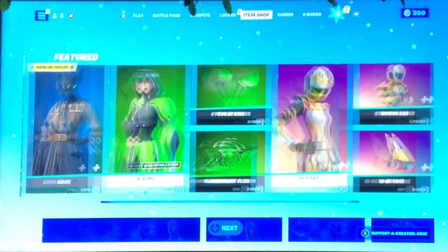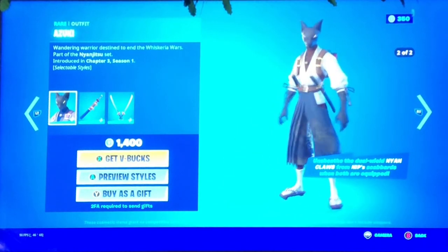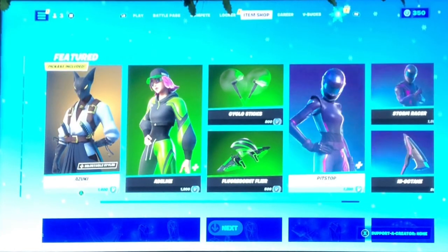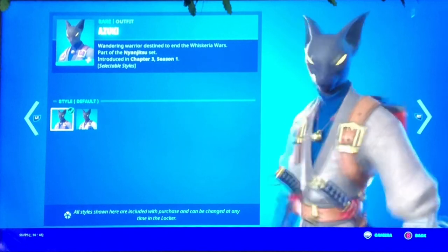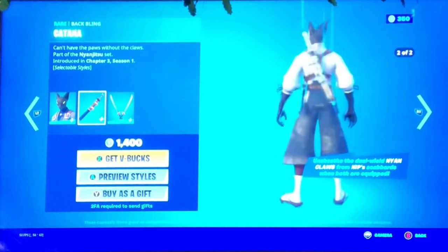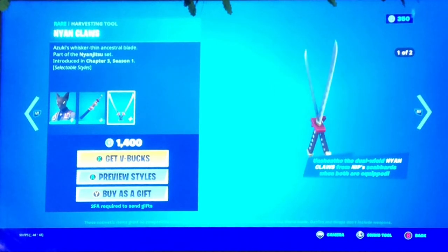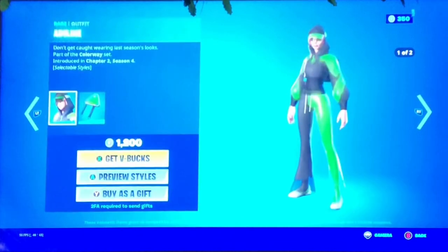Hopefully something new. Oh, we got Azuki - it's from the Nian Jitsu set, pretty cool. This is new, released in Chapter Three Season One. The second style is kind of better. We also got the Kat's Katana and the Nian Claws, pretty cool. I like the design - this style is super cool, I prefer this style more.